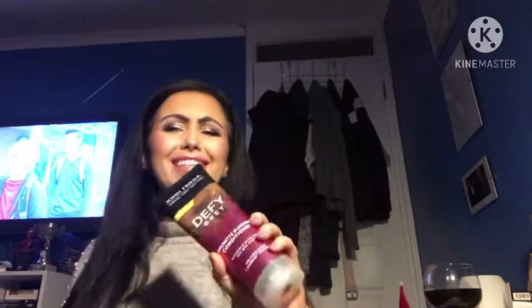The Defy Grey conditioner helps put the pigment back in and actually gives a warmth — like a warm chocolate brown — which is nice. But after this is up, I'm going to start using more of my Maria Nila colour fresh in black instead, because I'm going to go for more of a cool tone.